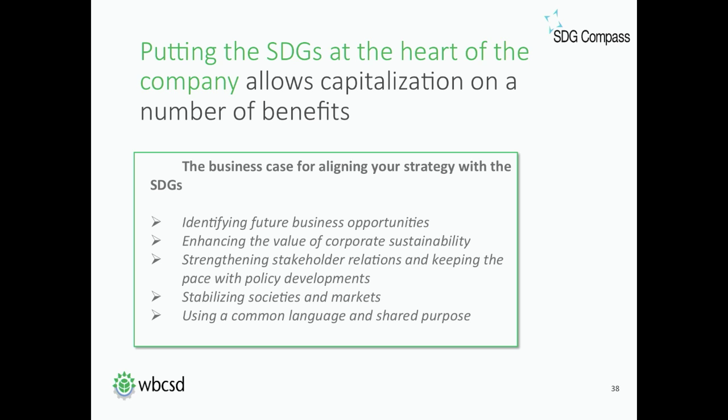The fourth element is that contributing to the SDGs helps stabilize markets and societies. Clearly businesses cannot succeed in societies that fail. Investing in the achievement of the SDGs supports pillars of business success like rules-based markets, transparent financial systems and non-corrupt, well-governed institutions.